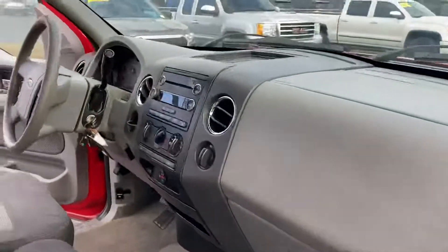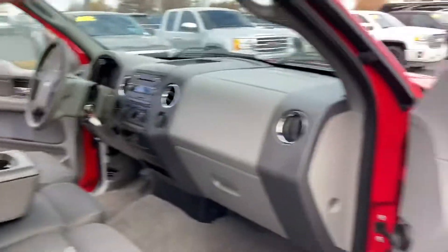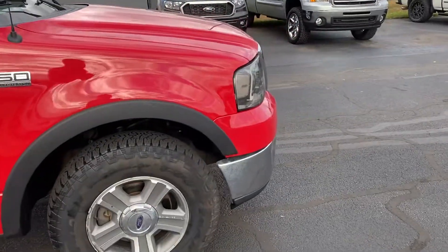Yeah, this is the 2008 F-150. If you have any other questions or want me to point out a couple of things on the truck, feel free to reach out. Thank you again for choosing Bellis Ford.